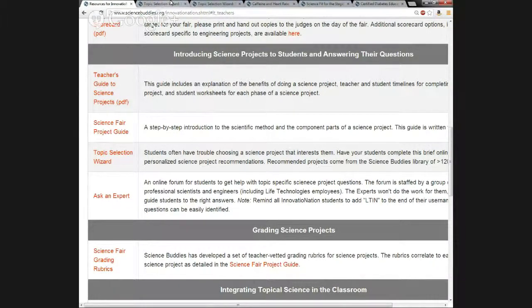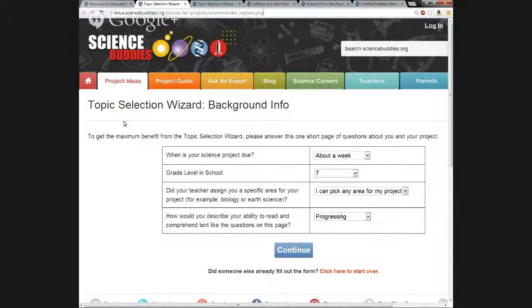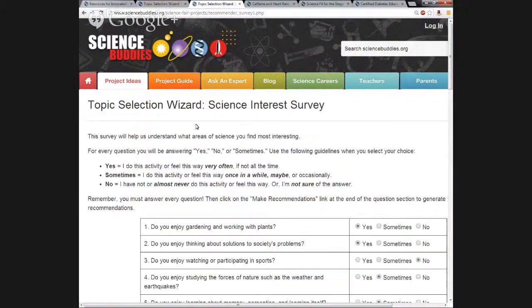I have it opened here. This is the first page of the Topic Selection Wizard. It can be customized based on due dates, grade level — I've picked seventh grade — whether you have to do a certain area of science or can pick any area, and there's also a filter on reading level: just starting, progressing, or confident. Then they hit continue. They'd fill out a survey, which I've already filled out as an example — a brief 26-question survey on their interests and hobbies.